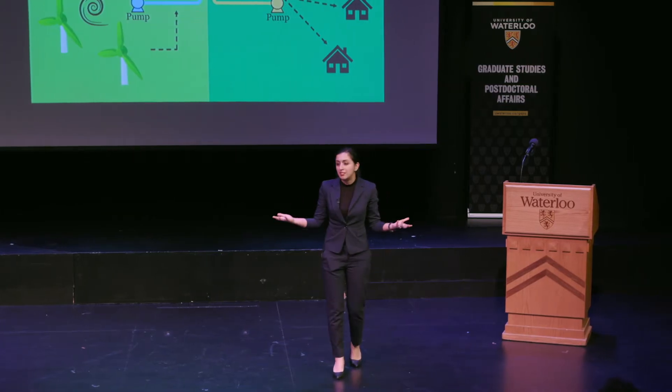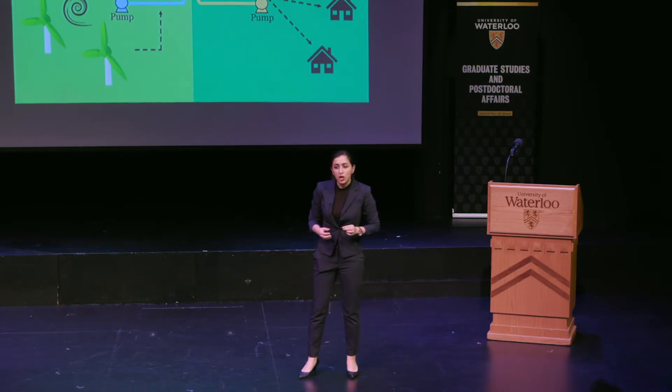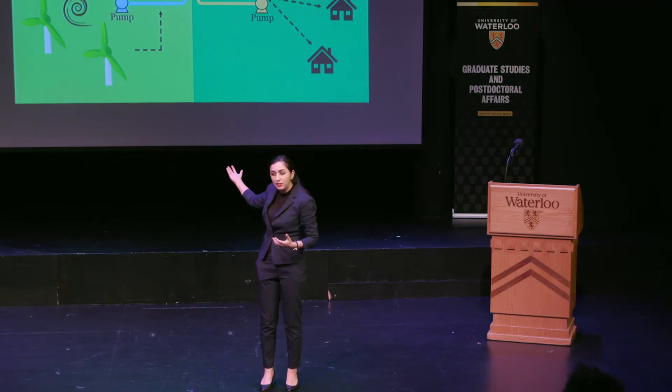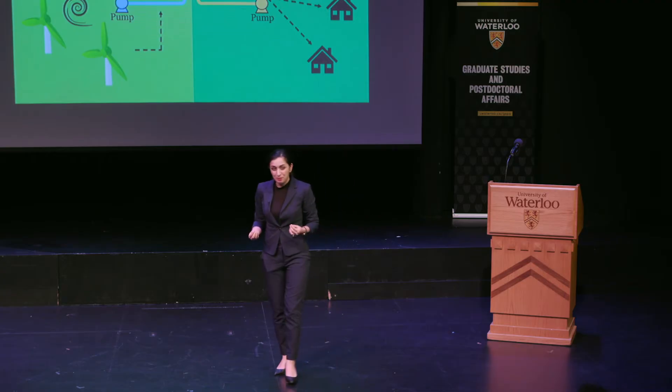It's the same story with wind. Sometimes it is blowing, sometimes it isn't. But what if it was possible to efficiently store the energy from sun and wind when they are available, and use them later in the evening? The good news is, it is possible. One of the most recent and promising energy storage devices are called redox flow batteries.